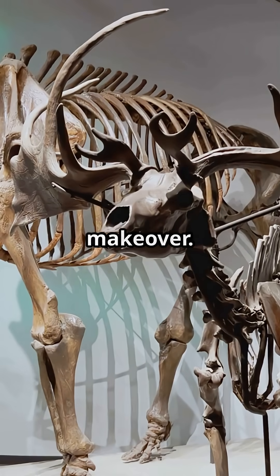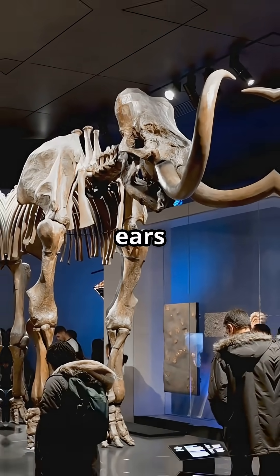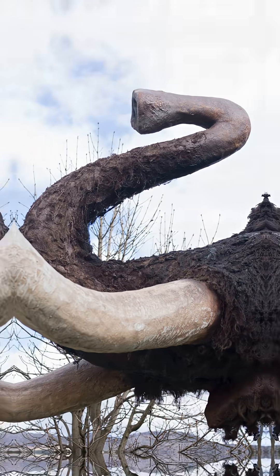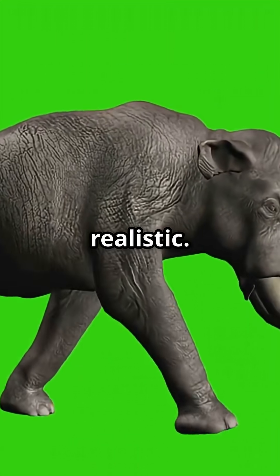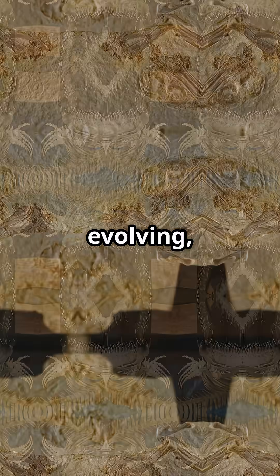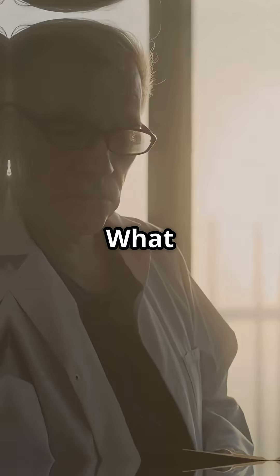Even the woolly mammoth got a makeover. Early reconstructions gave it giant, floppy ears, like a prehistoric Dumbo. Now we know: compact ears, thick fur — way more realistic. Science keeps evolving, and our dino art gets weirder and more awesome every year. What wild discovery will we make next? Stay curious.